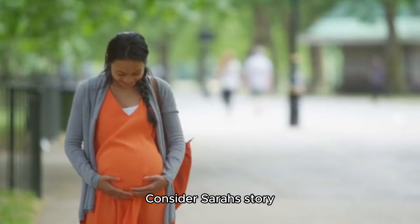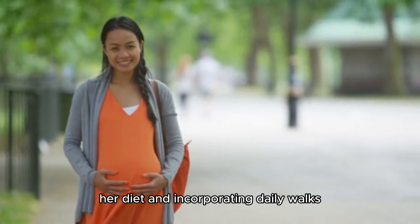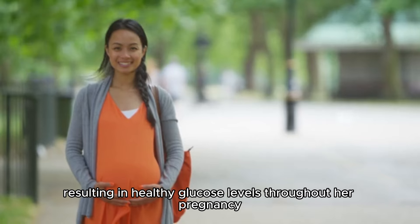Consider Sarah's story. She avoided the glucose test by improving her diet and incorporating daily walks, resulting in healthy glucose levels throughout her pregnancy.